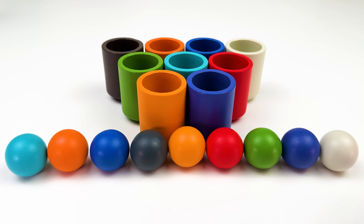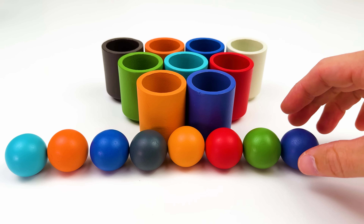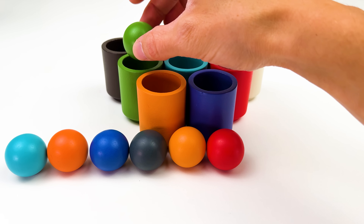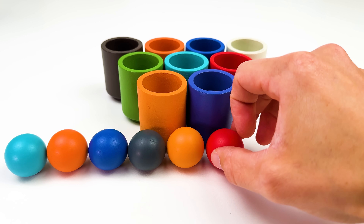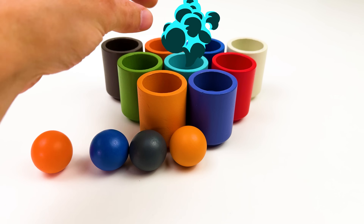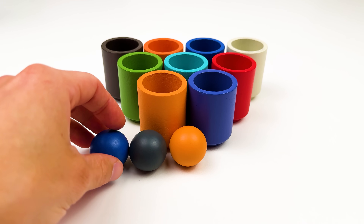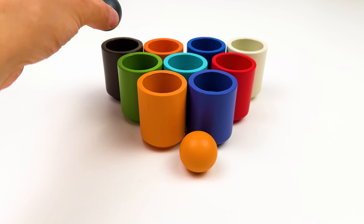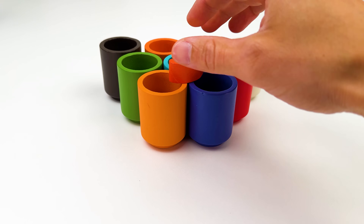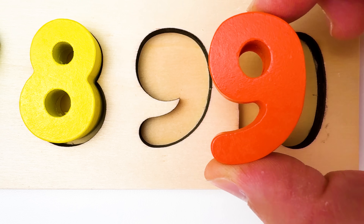Here we have nine colorful balls. Let's put them back where they go. One. Two. It's a blue ball. A green ball. Four. A red ball. Five. A light blue ball. Six. An orange ball. Seven. A dark blue ball. Eight. Brown. And the ninth ball is orange. The number nine. Nine comes after number eight.